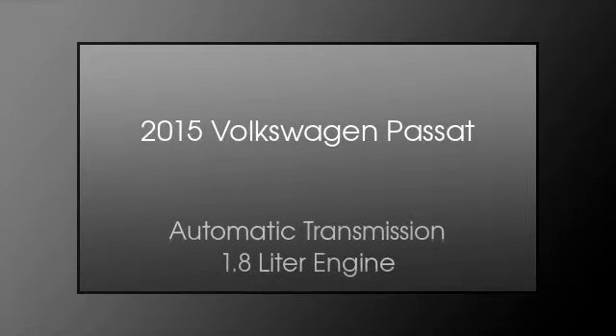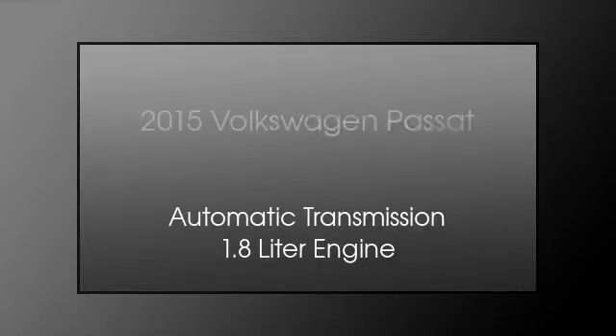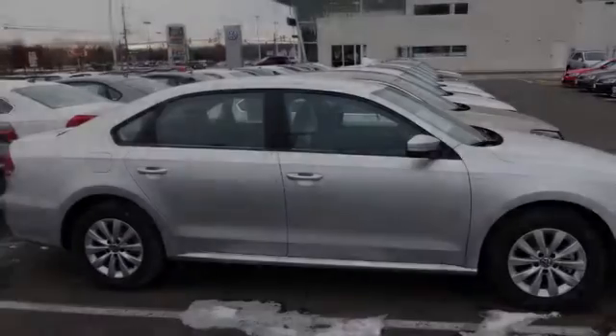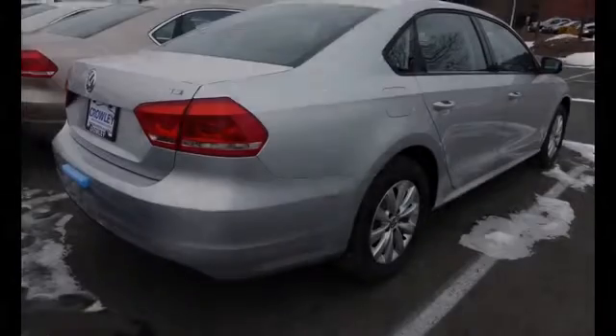This is a 2015 Volkswagen Passat. This car has an automatic transmission and a 1.8 liter engine.